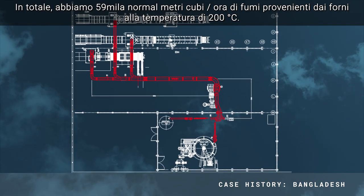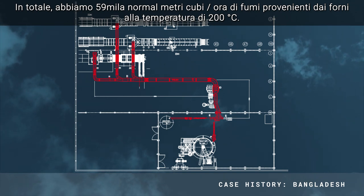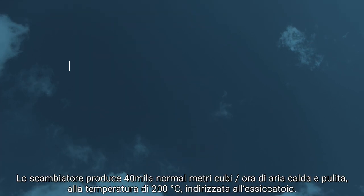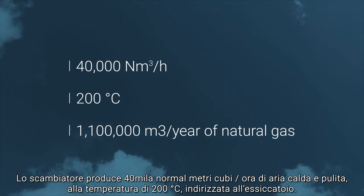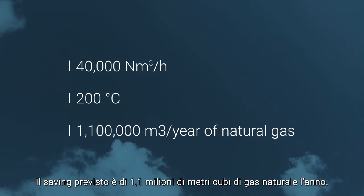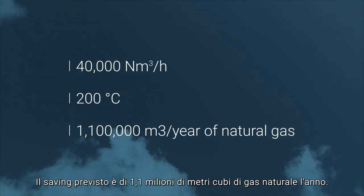A total of 59,000 normal cubic meters per hour arrives from the kilns at a temperature of 200 degrees. The heat exchanger produces 40,000 normal cubic meters per hour of clean hot air at a temperature of 140 degrees, which is sent to the spray dryer. Savings are calculated to be 1.1 million cubic meters of natural gas per year.